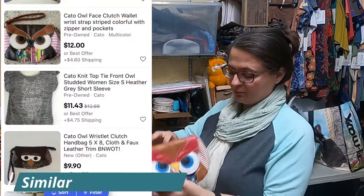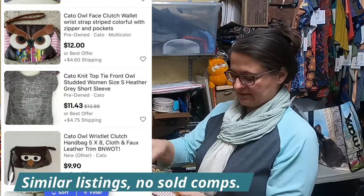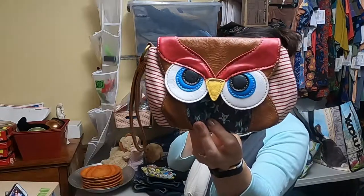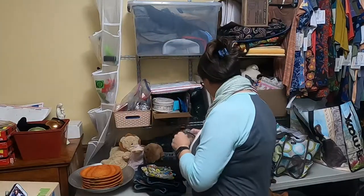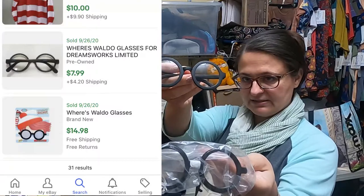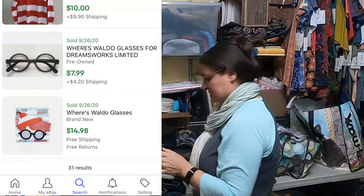Cute little purse, and this one did have a brand name on it — Kato it says on the inside. But it's an owl and it has stars and stripes, so super cute. I did pick up a couple pairs of glasses — this one says Where's Waldo and that one's Harry Potter. Need to get those listed quickly.